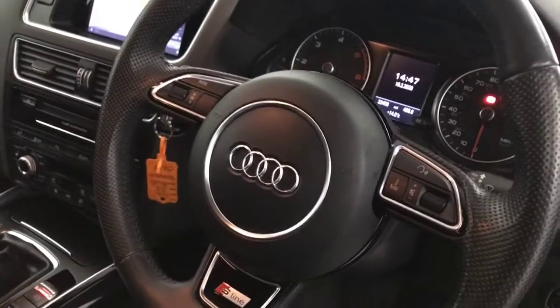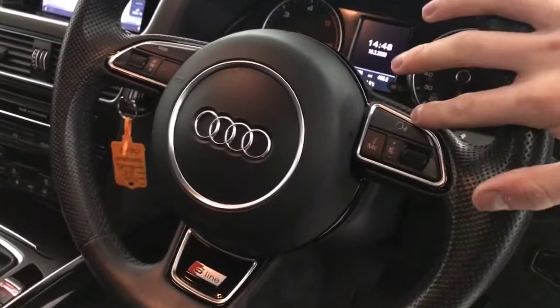We've got the S-Line multifunctional steering wheel. You've got your nav button, voice control, and a menu button on here.